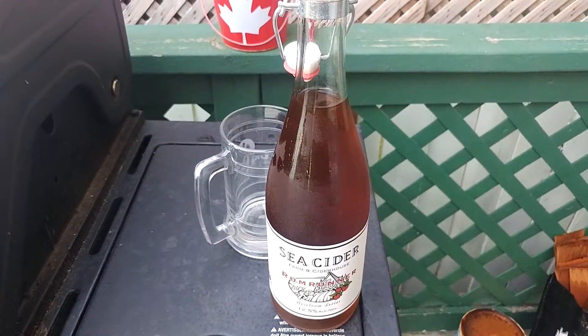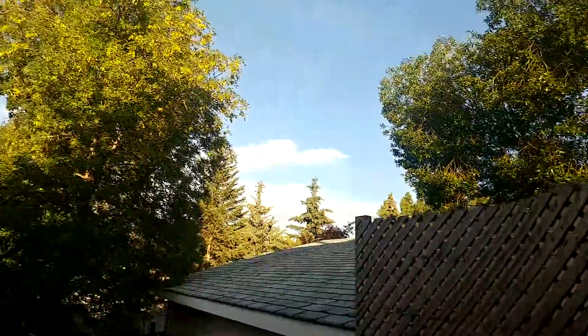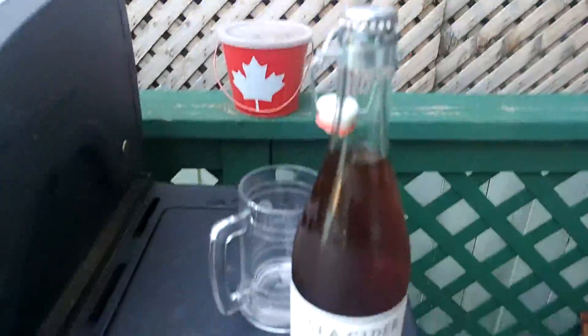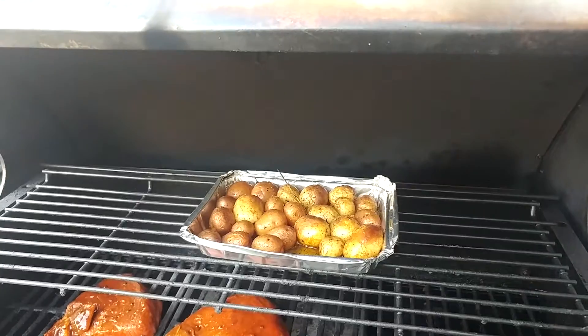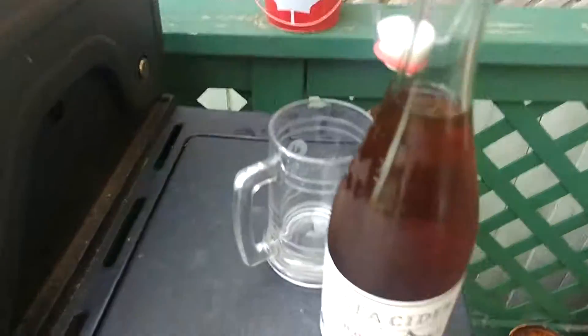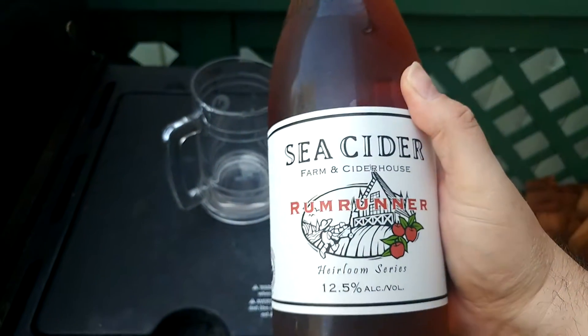Hey folks, how are you doing? It's gorgeous, a wonderful day. We had thunderstorms earlier but now it's beautiful outside and I am cooking. Booze by the Barbecue is live and we're doing steak and potatoes — nom noms. Yeah, I'm a meat eater, give me a break.